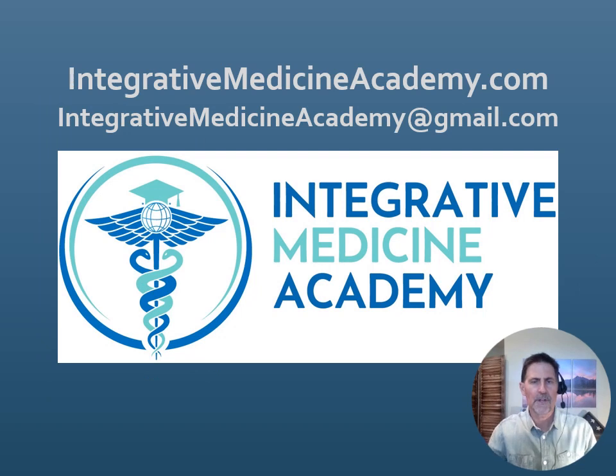This video is sponsored by Integrative Medicine Academy, a comprehensive online academy of different mastery courses in various integrative medicine topics. For more information, you can go to integrativemedicineacademy.com to get a full list of our courses. You can also email us at integrativemedicineacademy@gmail.com with any questions.